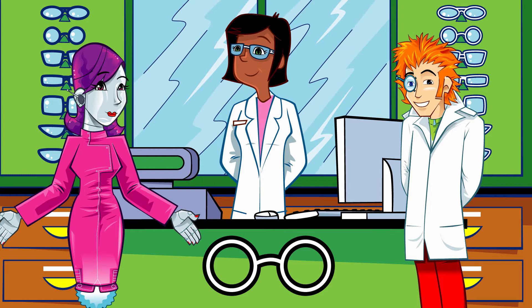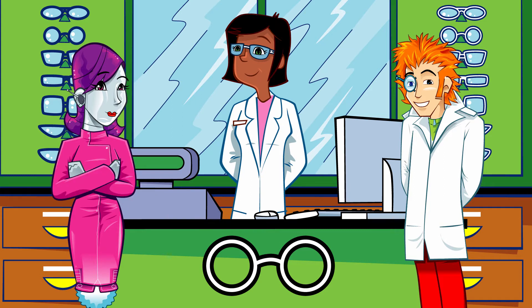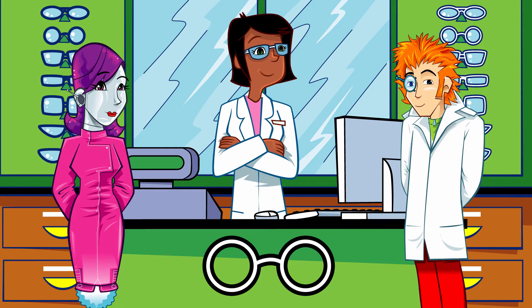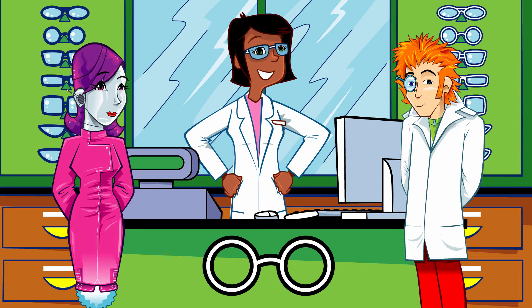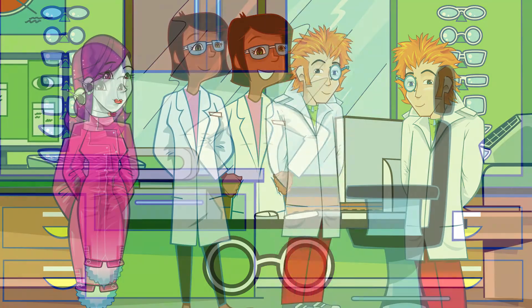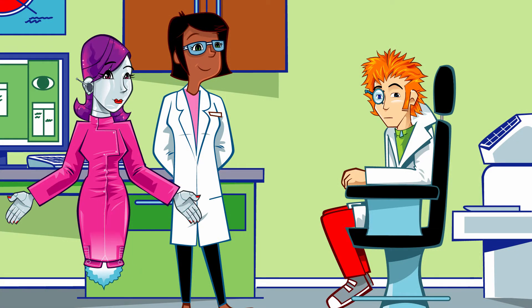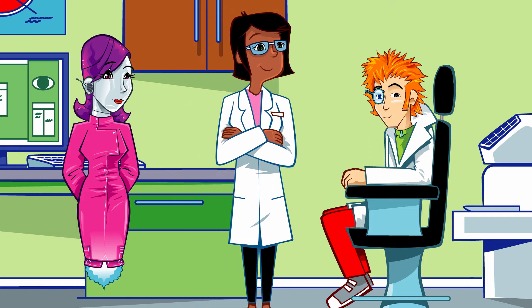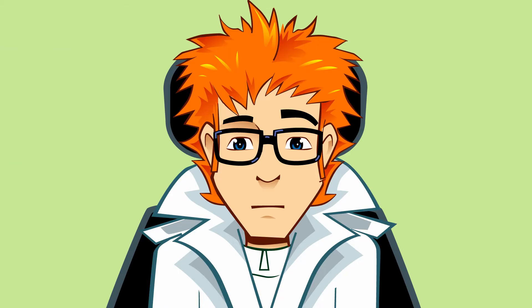Sally greets them. The Professor sat on his glasses and snapped them — too broken to fix, so they need replacements. Sally explains that spectacle frames come in a variety of sizes, like clothes, so she'll need to make sure the frames fit comfortably. She invites the Professor to sit down and try some on — though he's already sat on a packet of cheese and onion crisps.